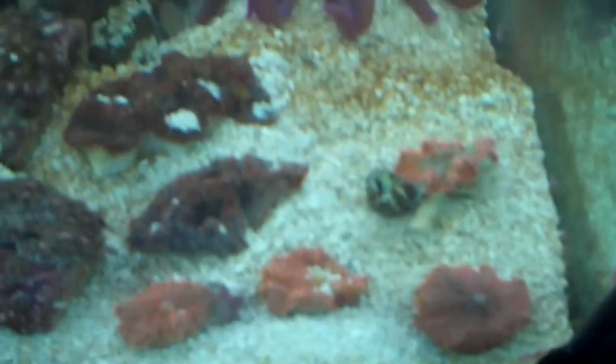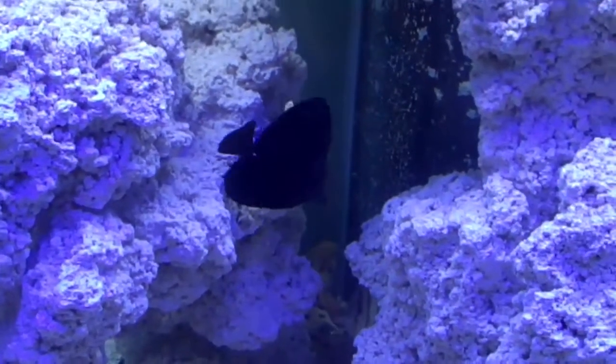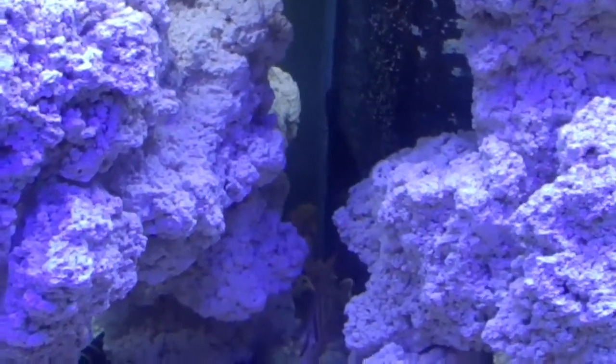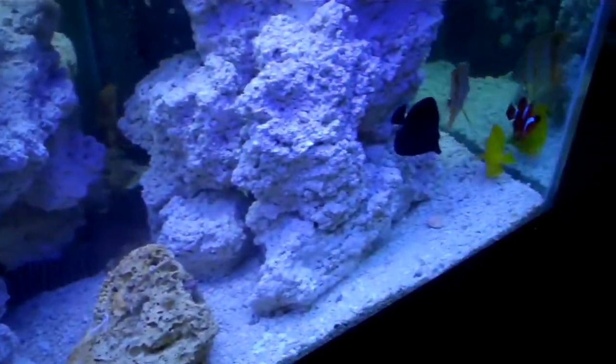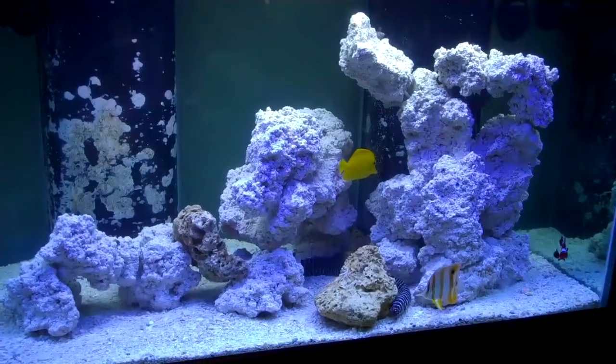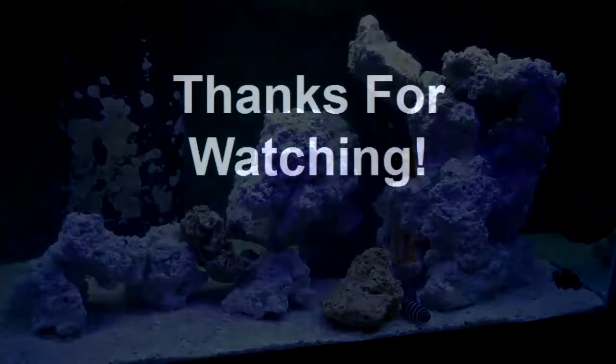Some really nice orange recordia. Super bicolor there. Zebrasoma rostratum — he looks pretty black here but he actually hasn't. I love it, I think it's great. It's going to look really good once it gets coralline and a whole lot of nice.